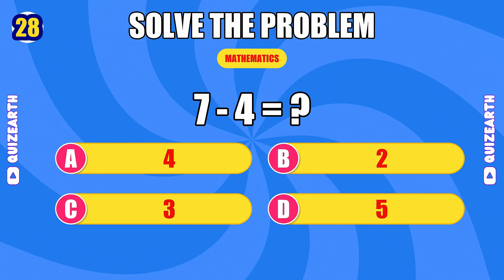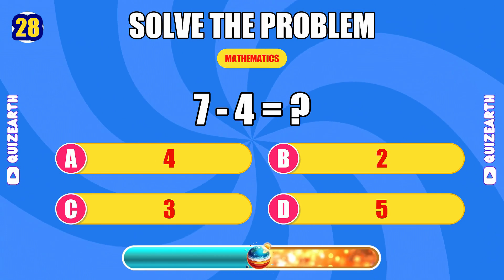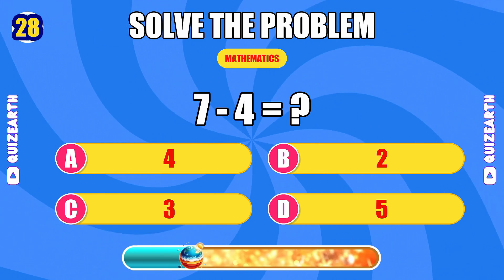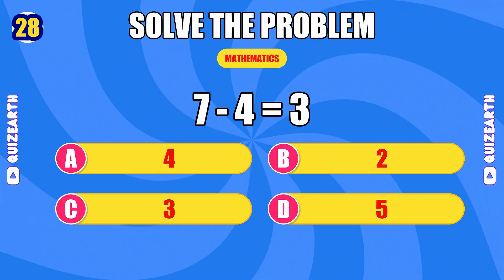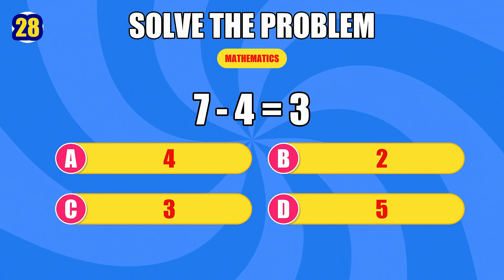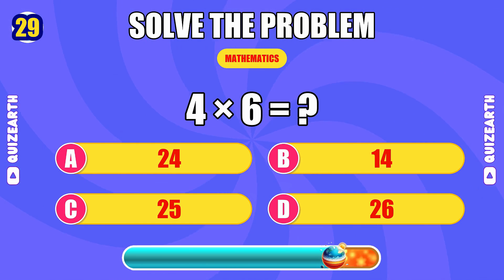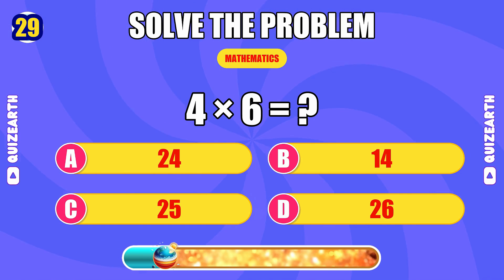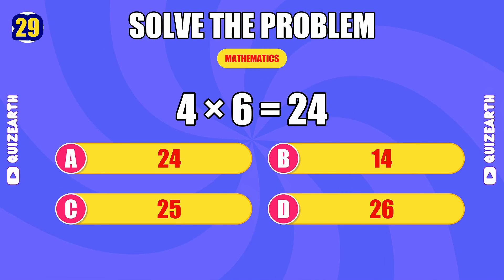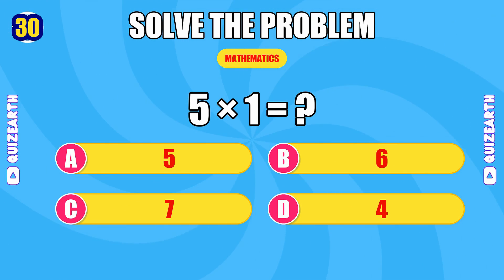What is seven minus four? Outstanding — the answer is three. How much is four times six? Mind-blowing — the answer is 24.